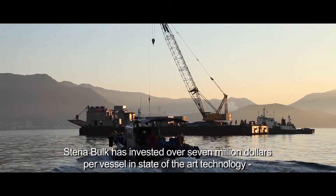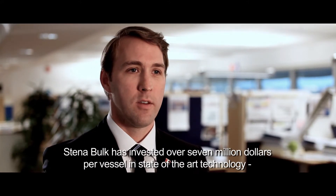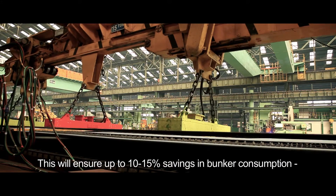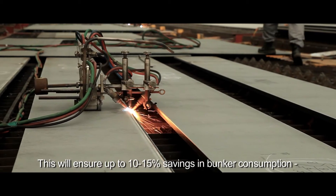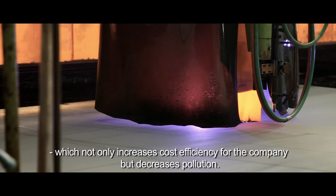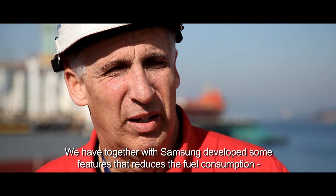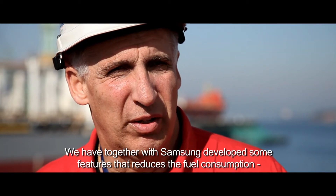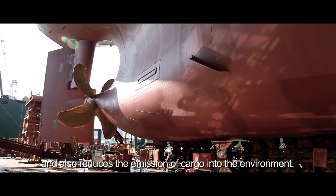Stenobalk has invested over 7 million dollars per vessel in state-of-the-art technology to ensure these vessels are the highest environmental class. This will ensure up to 10–15% savings in bunker consumption, which not only increases cost efficiency for the company but decreases pollution. Together with Samsung, we have developed some features that reduce fuel consumption and also reduce the emission of cargo into the environment.